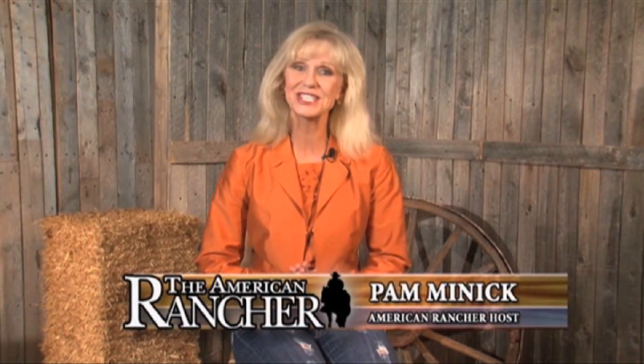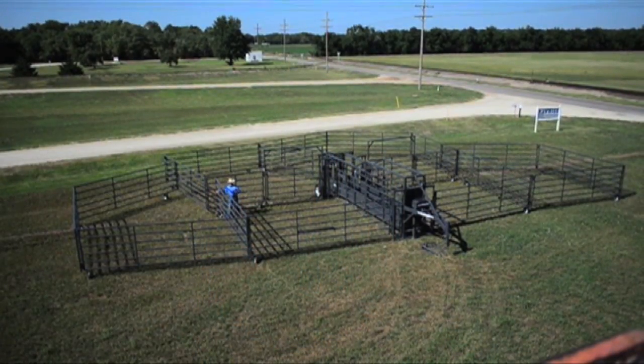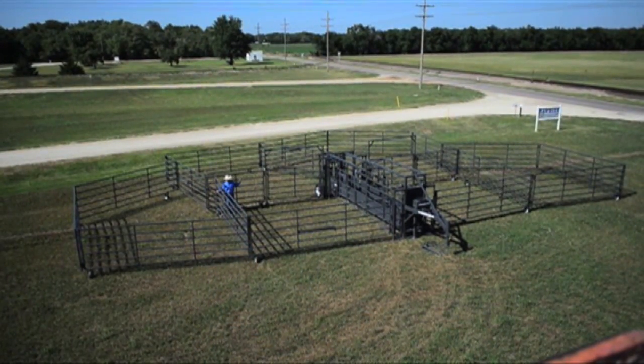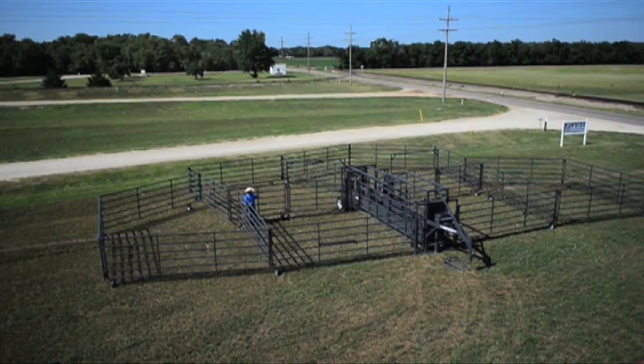Welcome to The American Rancher. I'm Pam Minnick. On today's show, we're going to meet John and Mary McDonald from Abilene, Kansas and learn about the Rawhide Portable Corral System that they've been manufacturing for more than 10 years. The Rawhide Portable Corral is a fantastic system designed to enable one person to set it up in about 10 minutes.